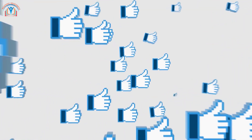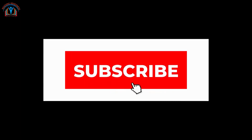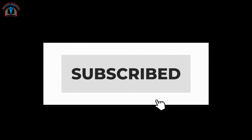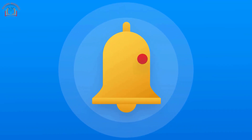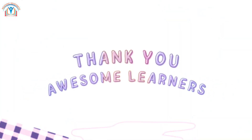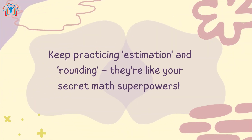If you're having a blast learning, show us with a thumbs up. And if you want more exciting lessons, tap that subscribe button below — you'll get to see lots more fun stuff from us. Don't forget to ring the bell too, so you know when we have new adventures waiting for you. Thanks for joining us today, awesome learners. Keep practicing estimation and rounding — they are like your secret math superpowers. See you next time.